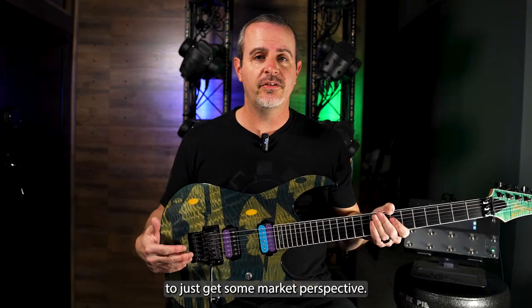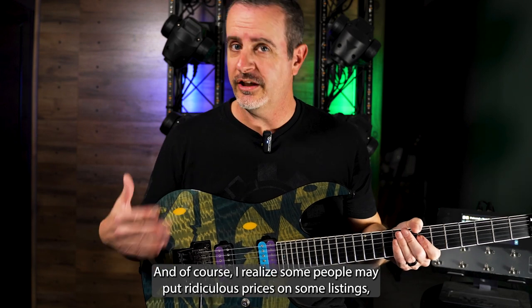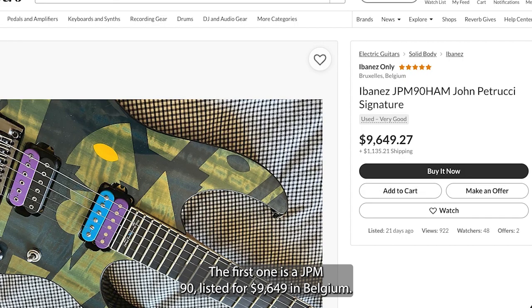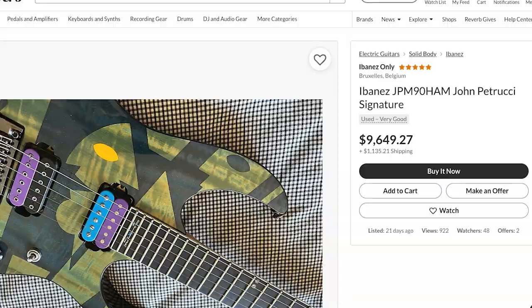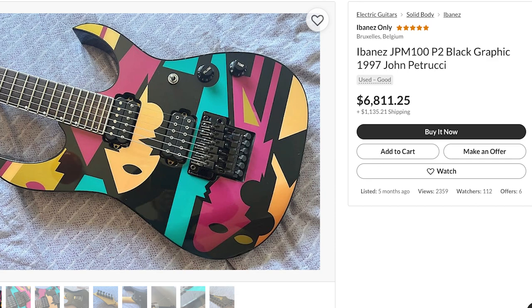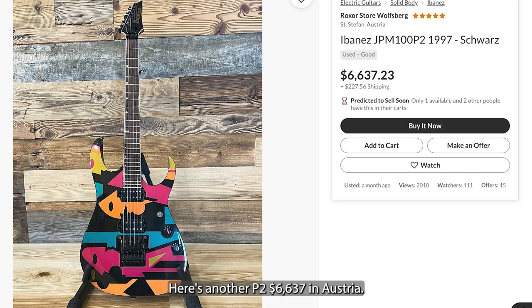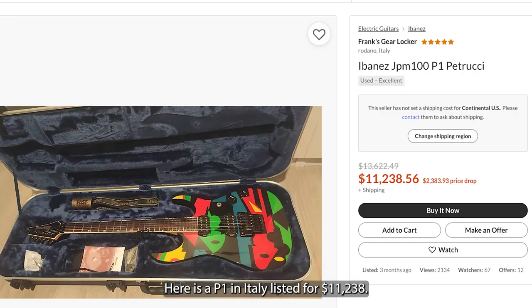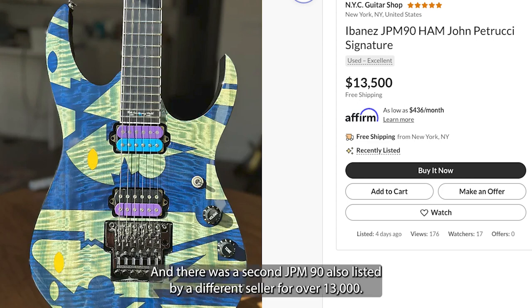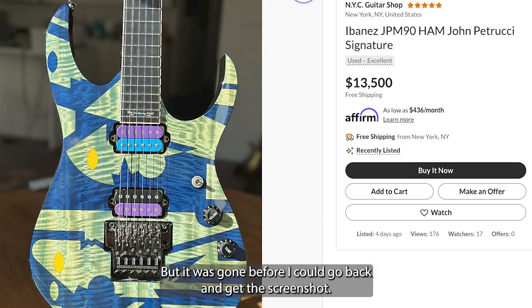Let's look at a few listings I found this week to get some market perspective. I realize some people may put ridiculous prices on listings, but I pulled several currently out there. The first is a JPM 90 listed for $9,649 in Belgium. The second is a P2 from the same seller for $6,811. Here's another P2 for $6,637 in Austria. A P1 in Italy is listed for $11,238. A P4 in Colorado for $7,000. And the last listing for a JPM 90 is $13,500 in New York — there was a second JPM 90 also listed by a different seller for over $13,000, but it was gone before I could get the screenshot.